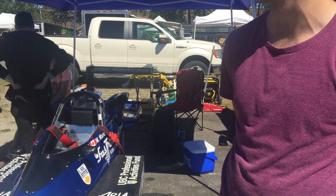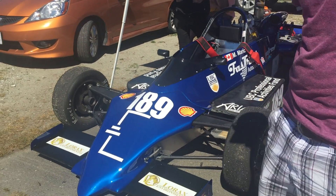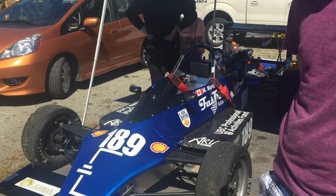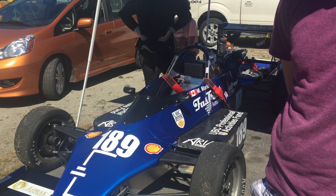How long have you been on the team? I joined the team last year and since then we have inherited the team, so there's about five of us on the team. It's a pretty short roster, which means we get to be very hands-on and we're learning quite a lot by being a part of this team.